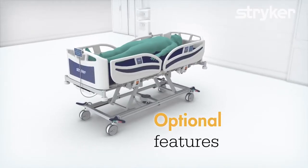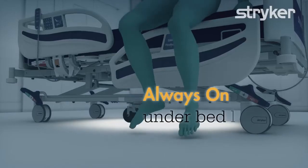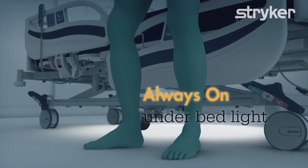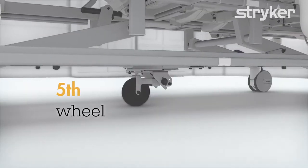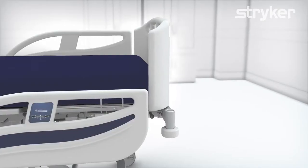The SV2 can be complemented with optional features: always-on under bed light to assist patients leaving the bed during the night with improved sight, helping to reduce falls; dual wheel casters; X-ray translucent backrest; and a fifth wheel enhancing push and maneuverability, helping to reduce caregiver back injuries.